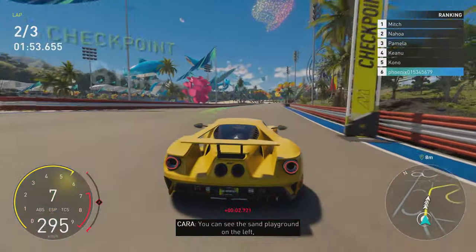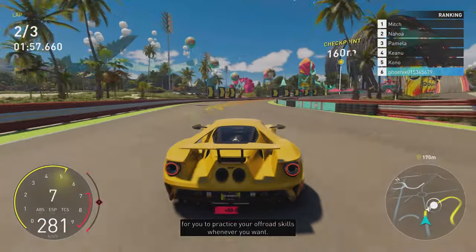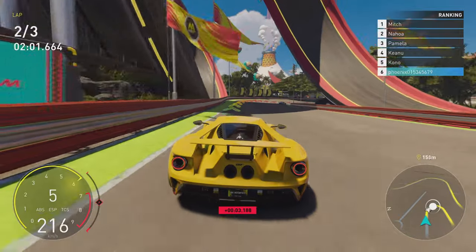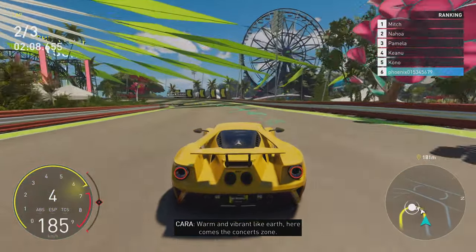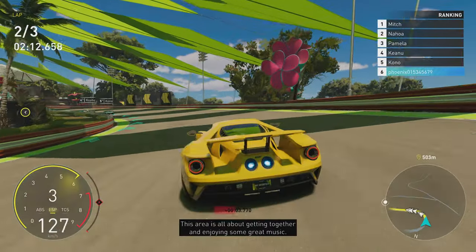You can see the sand playground on the left, for you to practice your off-road skills whenever you want. Warm and vibrant like Earth, here comes the Concert Zone. This area is all about getting together and enjoying some great music.